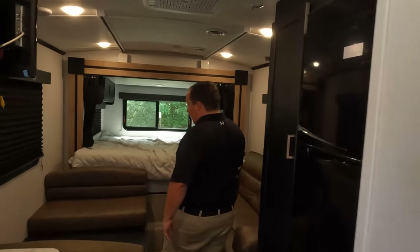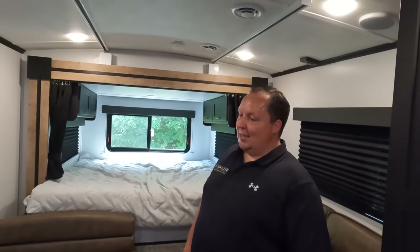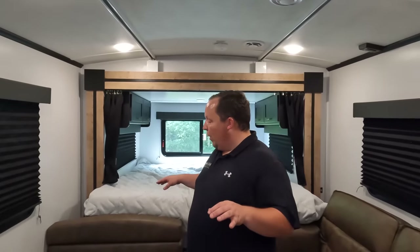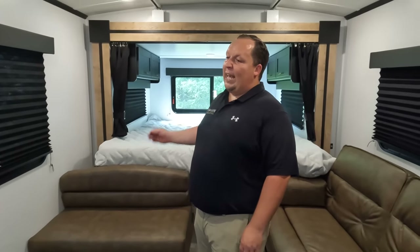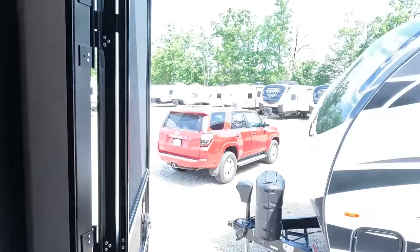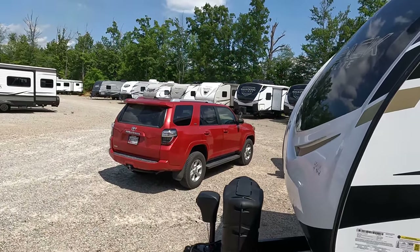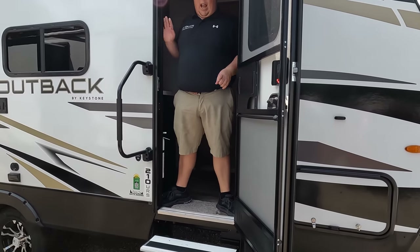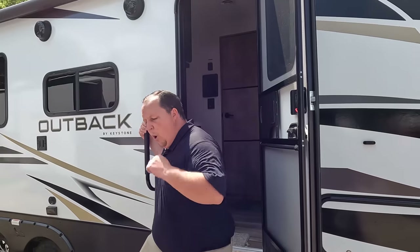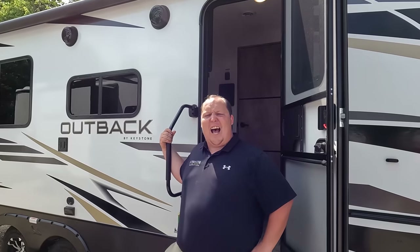Dislike number three — fold-up steps on the outside. Solid steps are a must and these don't pass. Combined with that, you also have to drop the sofa and the dinette every time to retract the slide. It's just an extra annoying step. Not a fan of fold-up steps — never have been, never will be.